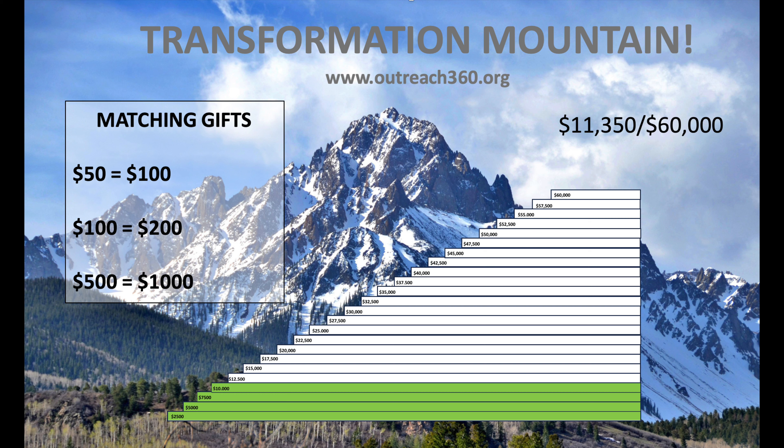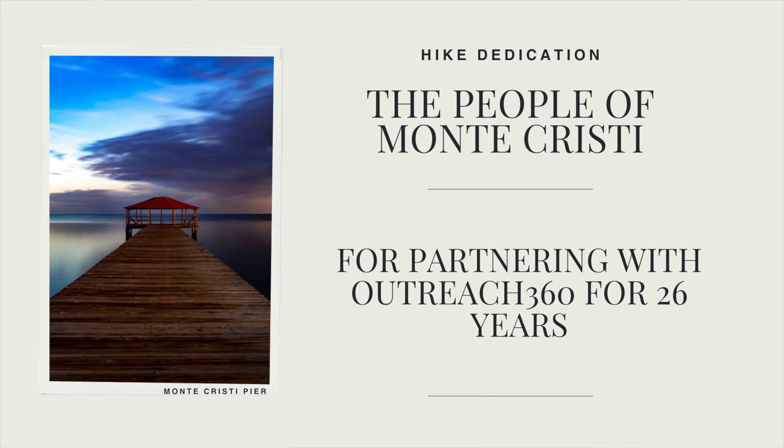Thank you. Help us climb the mountain of transformation. Supporting students you don't even know is the definition of true generosity. Thank you for your donation. I'm dedicating today's hike to the people of Monte Cristi in the Dominican Republic. Outreach 360 worked there from 1995 to 2020, teaching in our English Institute and in all the local schools. We had thousands of American and Canadian volunteers — primarily high school and college students — join us in Monte Cristi during that time. The people of Monte Cristi always made our volunteers feel welcomed and safe. They are great people. The mayor of Monte Cristi honored Outreach 360 by naming me an honorary son of the city and Coco Barrett an honorary daughter of the city. Thank you, Monte Cristi.